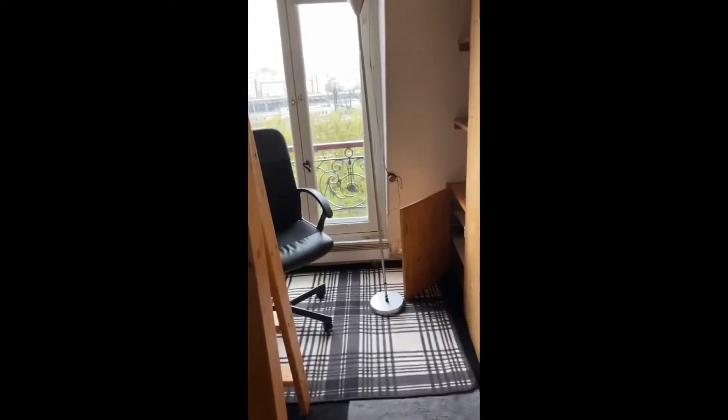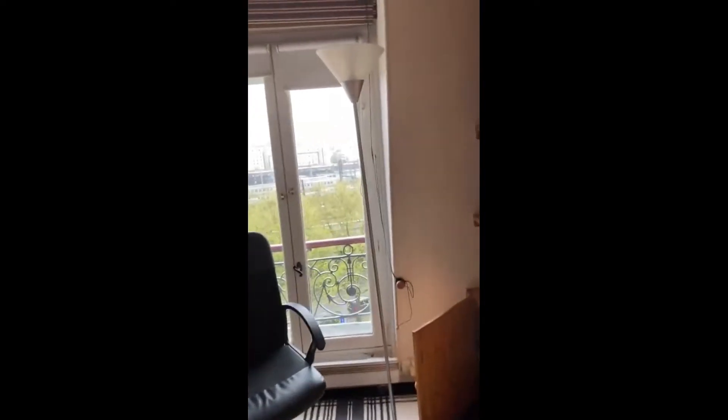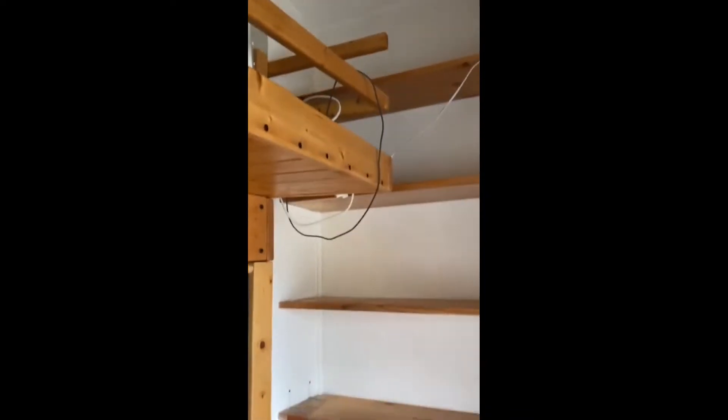Behind that, you have the light and the window that gives a lot of natural light to the room and a view of the outside. And here are some more shelves as well as the desk, so that's also really nice.